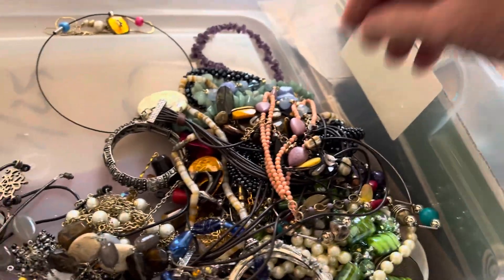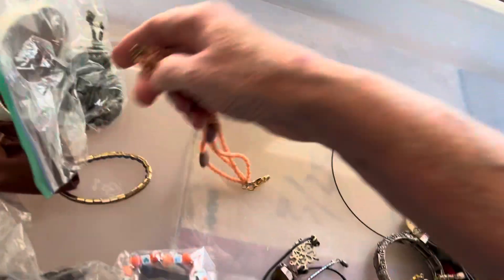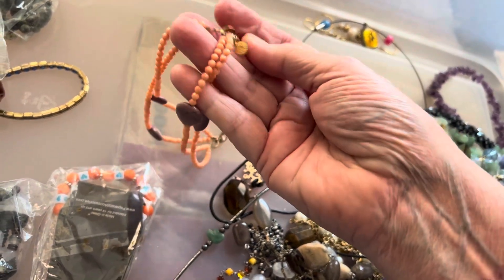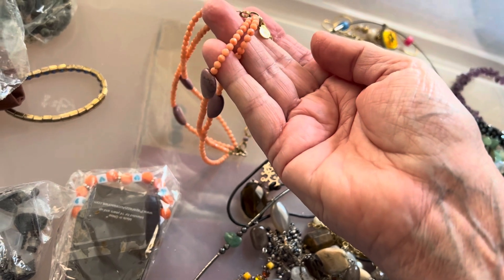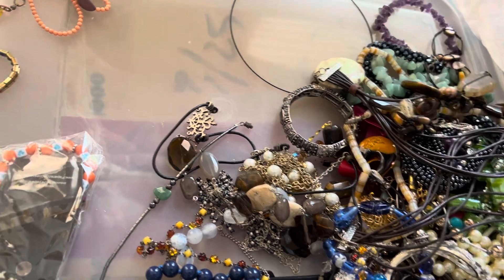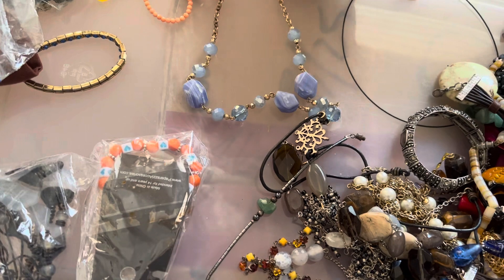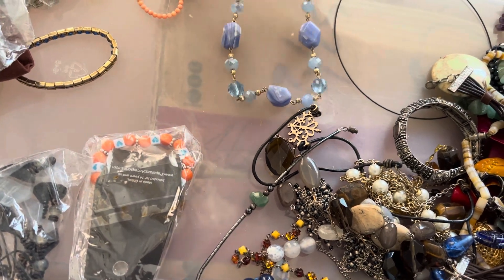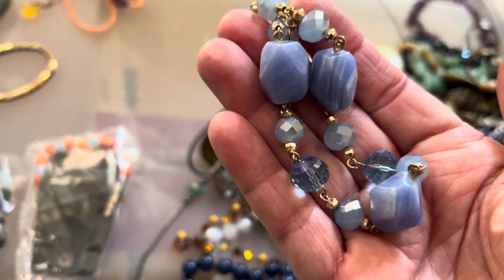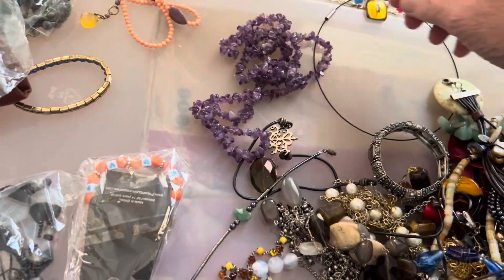Two dollars. I need to look at that, I can't read it but I need to look it up. Gorgeous blue stone, agate and glass — six dollars. Very nice, eight dollars.